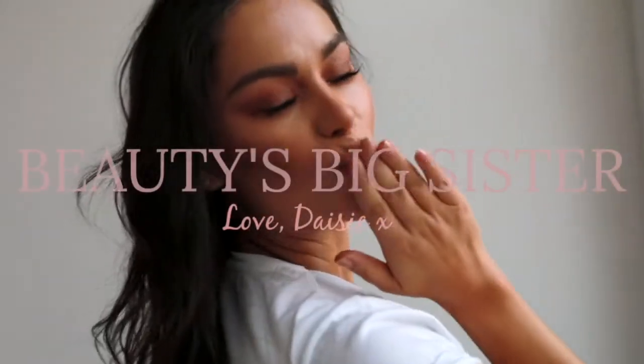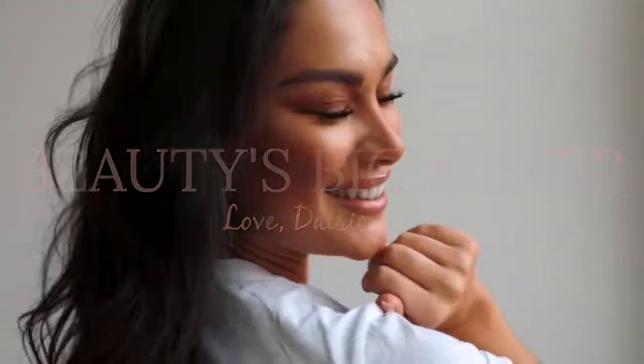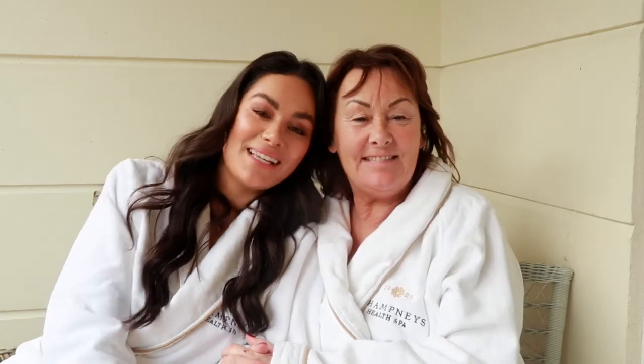We're Beauty's Big Sister, check it! Hi beauties, welcome back to my Beauty's Big Sister channel. Me and my mum are here at Shantley Spa. I'm going to swing you around in a minute so you can see the view that we are looking at.